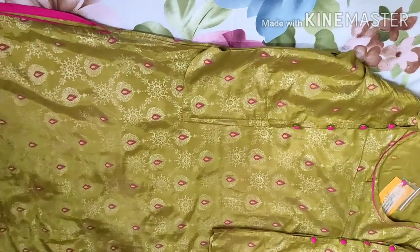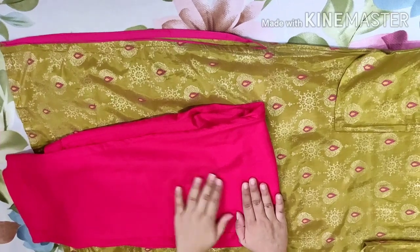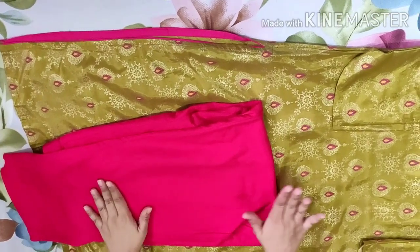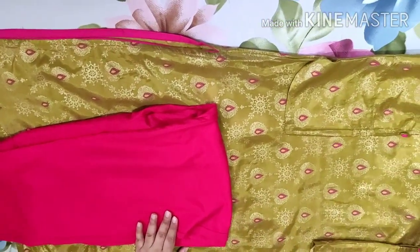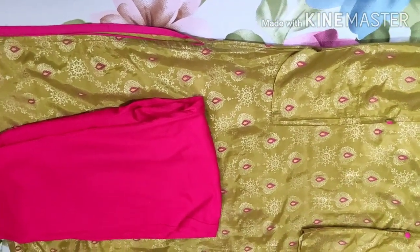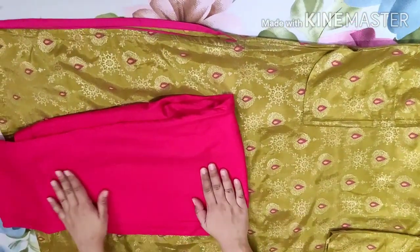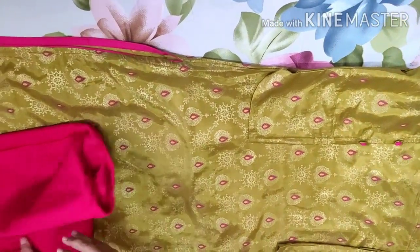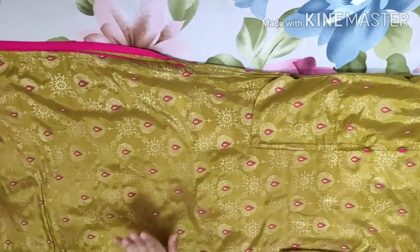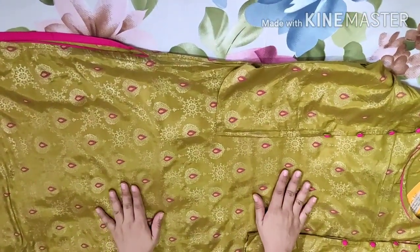It will give a good contrast. If you wear golden pants, it will not give a good look. You can also team up with dark pink pants or pink pants — the pink color will be a perfect fit. If you wear pink leggings, it will also look good. Overall the shirt is good, beautiful, and elegant.